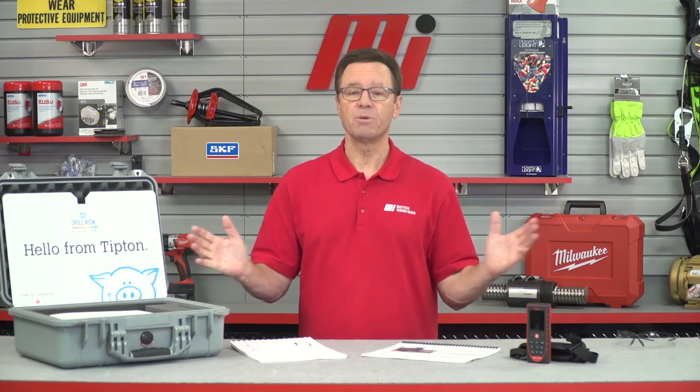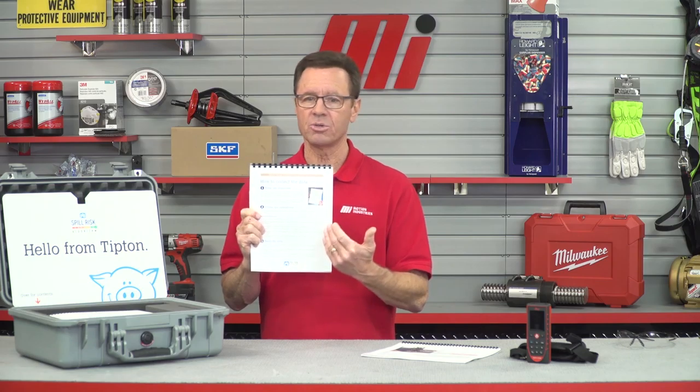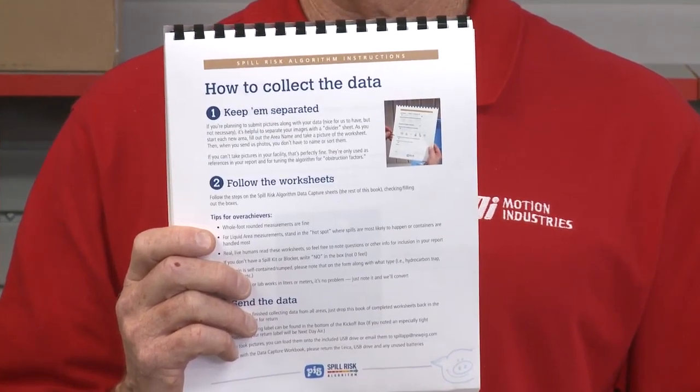It analyzes your spill preparedness with just five minutes worth of data collection per area — no math required. All you do is collect the data. Questions include the type of area, volume of the largest liquid container, and the primary types of liquids stored or used in that area — for example, water, oil, or even worse, corrosives.